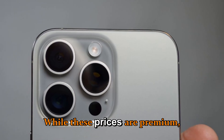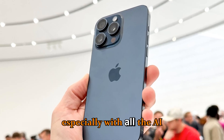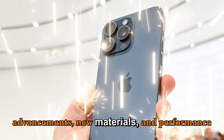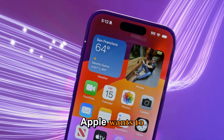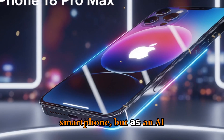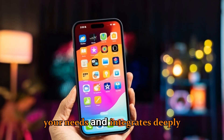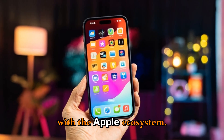While these prices are premium, the value proposition is massive — especially with all the AI advancements, new materials, and performance gains. Apple wants to position this lineup not just as a smartphone, but as an AI companion: a tool that understands you, anticipates your needs, and integrates deeply with the Apple ecosystem.